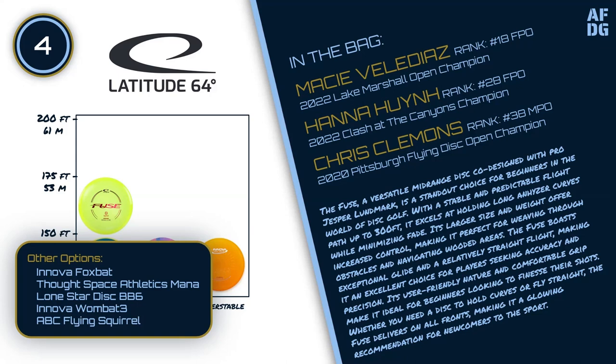Other options for this slot include the Innova Foxbat, Thoughtspace Athletics Mana, Lone Star Disc BB-6, Innova Wombat 3, and ABC Flying Squirrel.